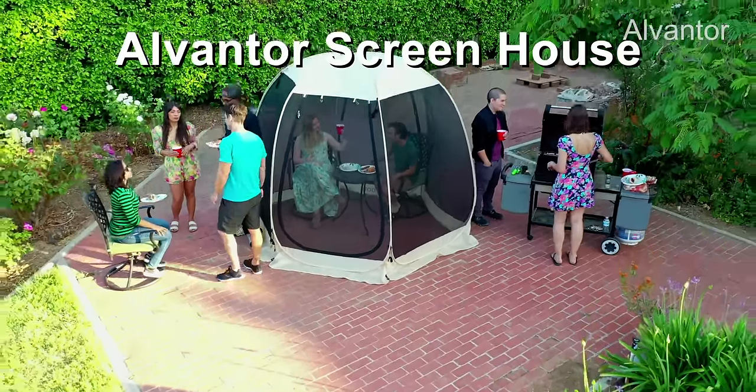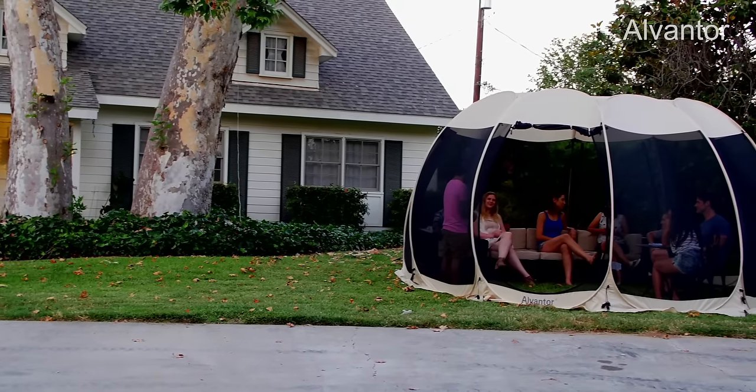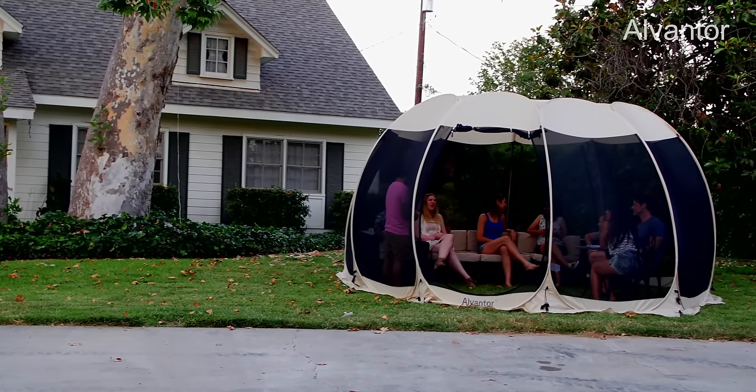Introducing the Alvantor Screenhouse, the pop-up lightweight screenhouse offering a cool, bug-free experience no matter what the occasion.